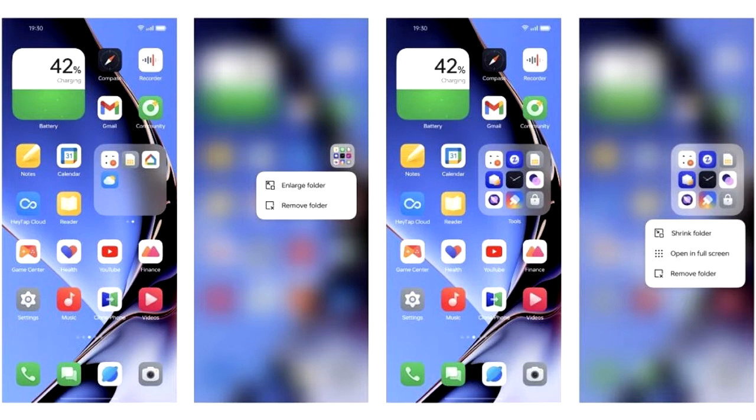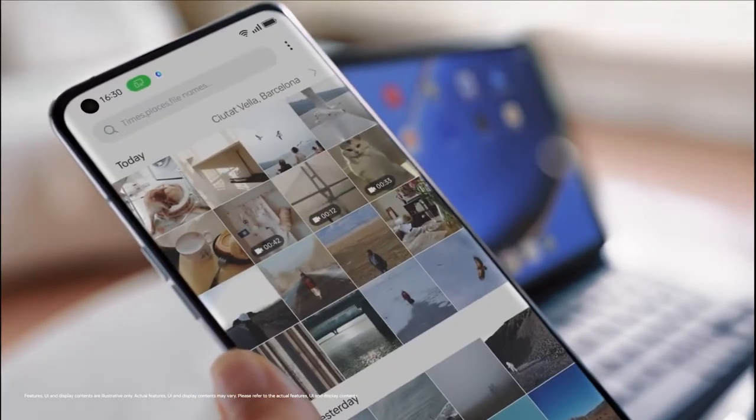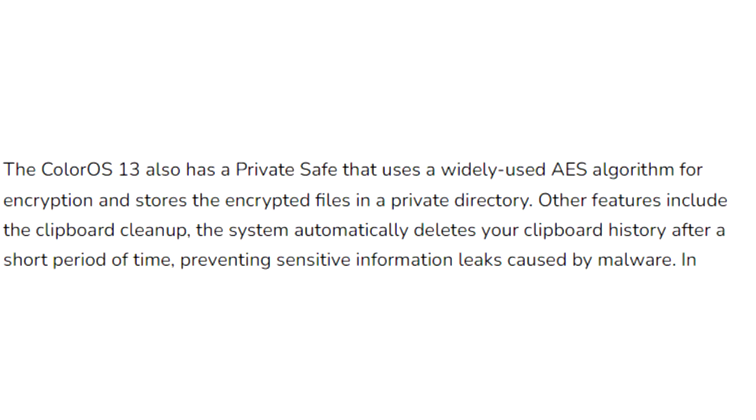In ColorOS 13, you will see an enlarged folder interface for your home screen. These folders allow you to navigate within them, like scrolling through apps across pages and launching apps themselves, without opening the actual folder.